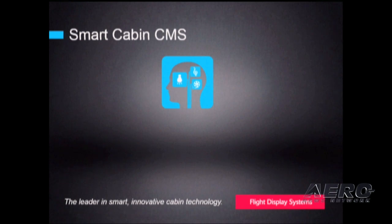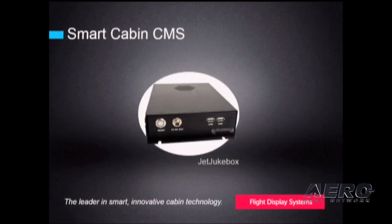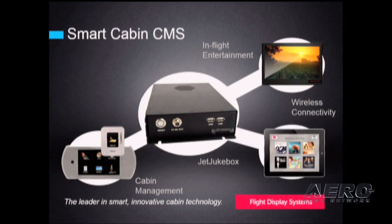We'd also like to take this opportunity to introduce Smart Cabin CMS. What it's really saying is we're bringing switch panels, IFE, and wireless technology to operate on the cabin aircraft in concert with one another. Jukebox is the backbone and our solution for future IFE and cabin management. New all-digital compact controllers with high-resolution screens are also part of the system. HD SDI monitors are now available in sizes ranging from 7 to 55 inches. Most importantly, Smart Cabin is device agnostic.